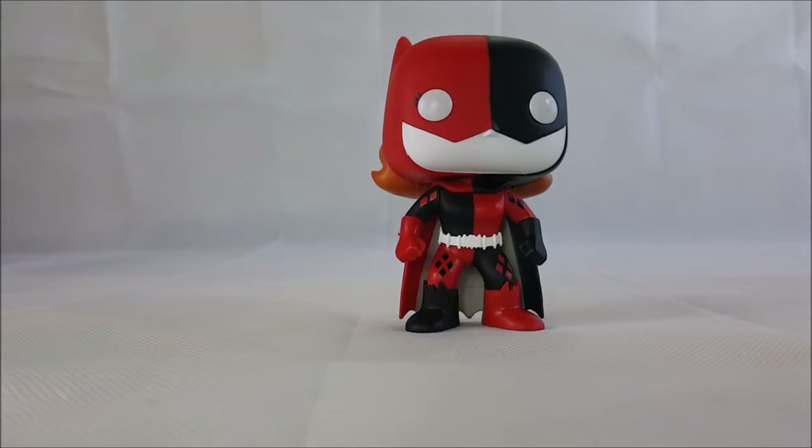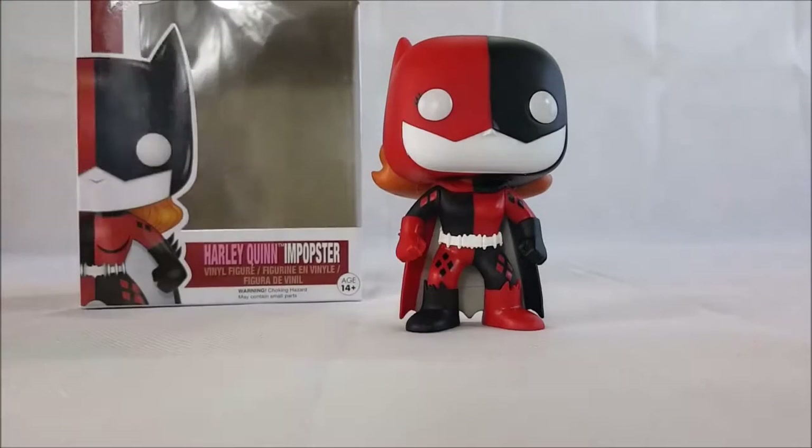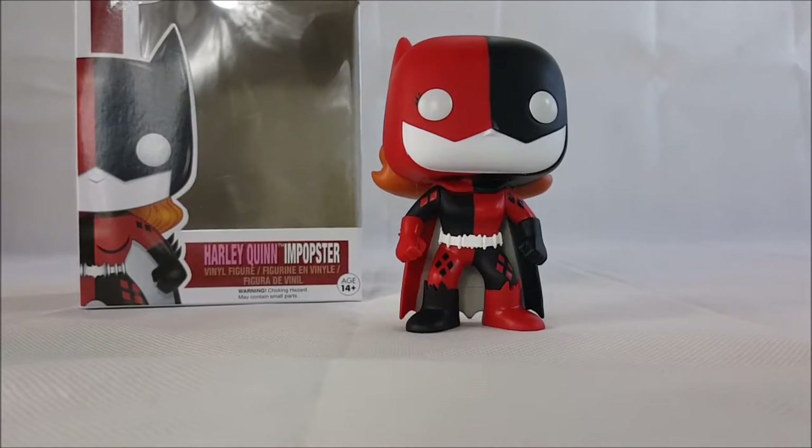There you have it, guys — Funko Pop Harley Quinn Batgirl Impopster number 127 from Pop Heroes DC Comics Superheroes Collection. My brother found this one out at Walmart in Springfield, so go ahead and find yourself a Harley Quinn Batgirl Impopster and add her to your collection. Take care, guys.